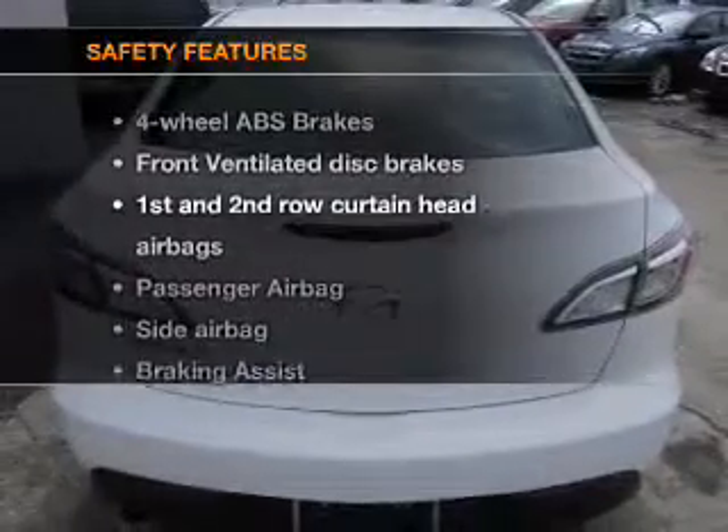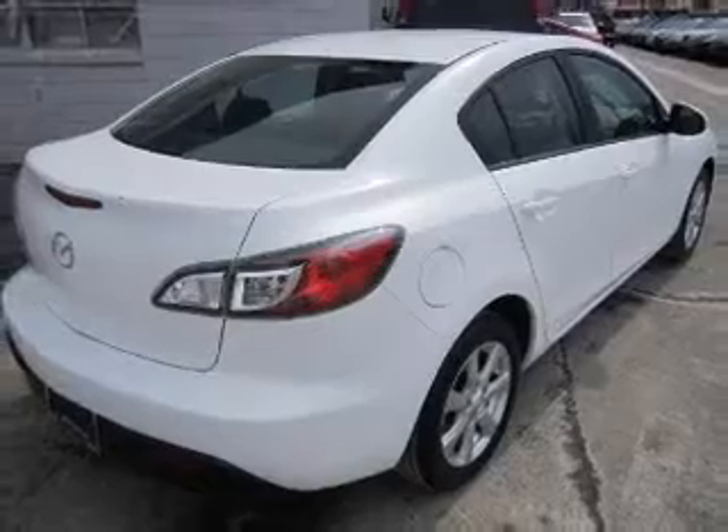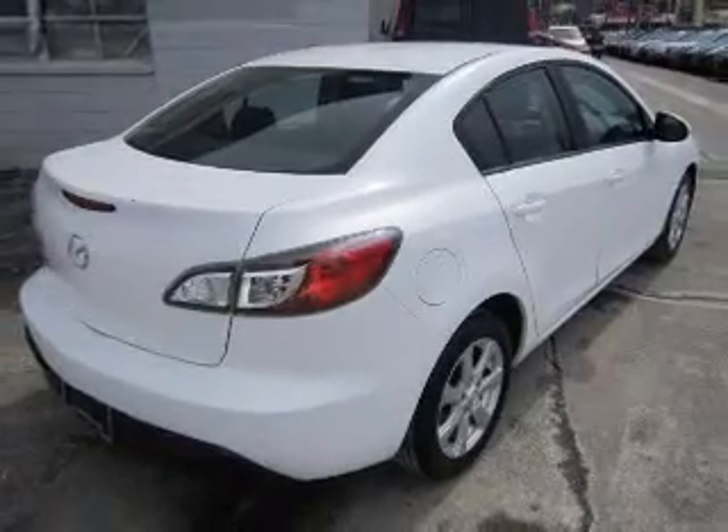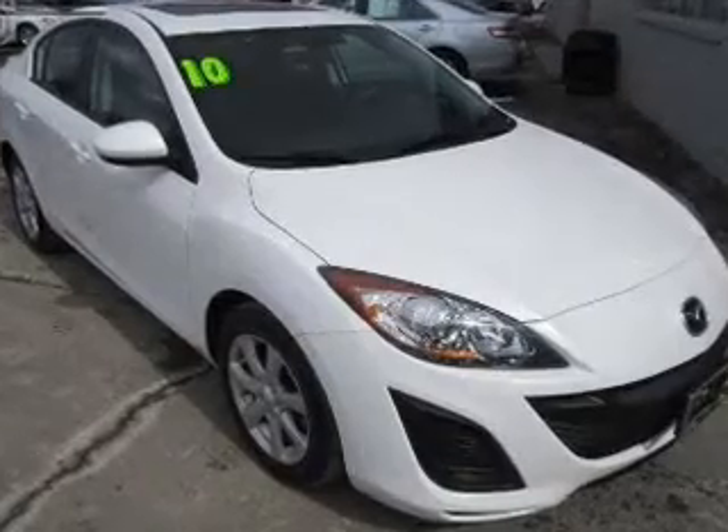And for your peace of mind, the following safety equipment is included: front ventilated disc brakes, curtain head airbags, passenger airbag, side airbag, low tire pressure warning, independent suspension. Let us put you in the driver's seat today.